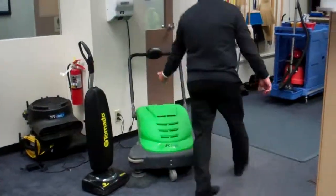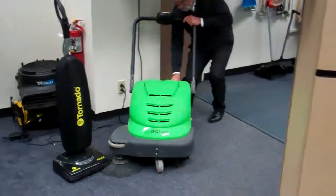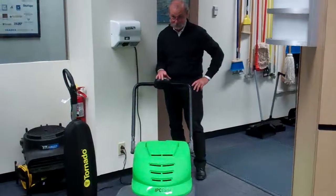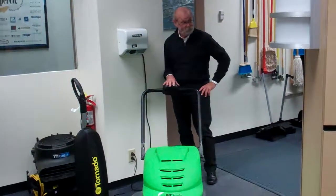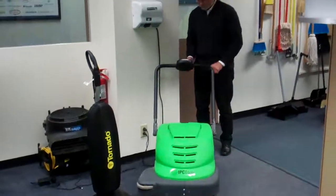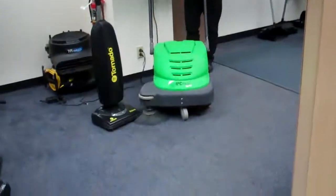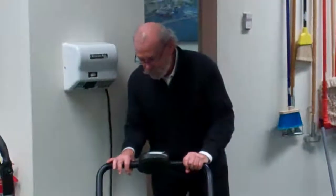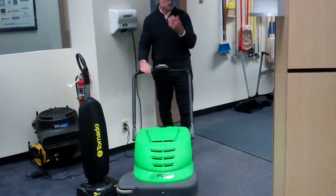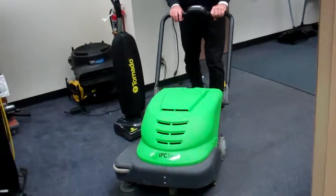Over here we have the IPC carpet machine. It's a silent running machine, actually — very quiet. And you can carpet or vacuum, whichever way you want to say it. I prefer to say carpet areas, not vacuum areas. And you can carpet your way down the hall.